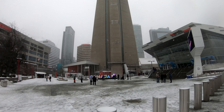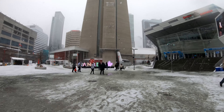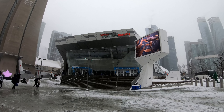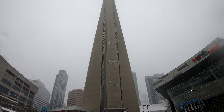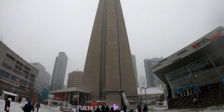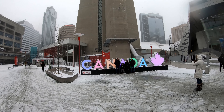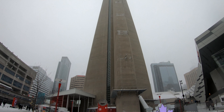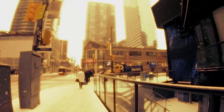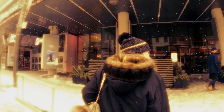That's the Ripley's Aquarium of Canada on the right — I haven't been yet — and of course the CN Tower with the Canada sign straight ahead. I'll be sure to come back here once the weather is a bit nicer, as there are a few other cool places in the area that are worth checking out.